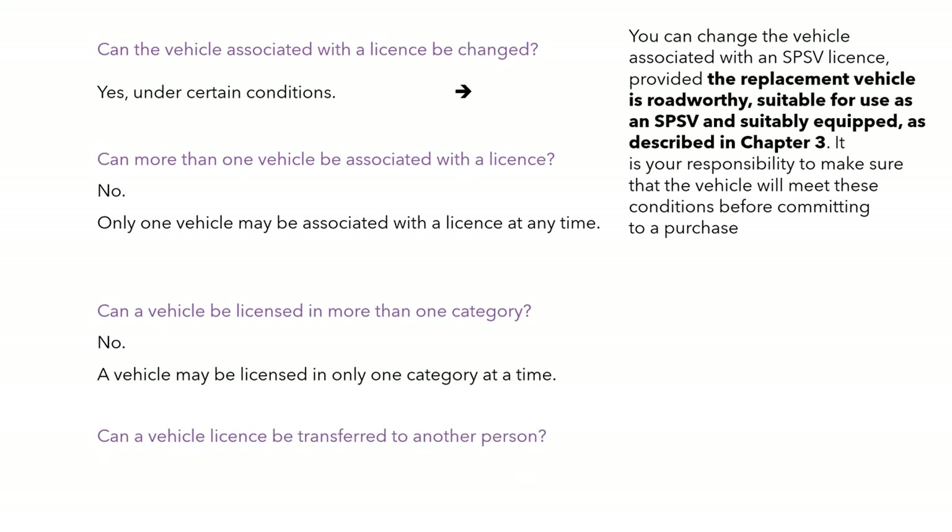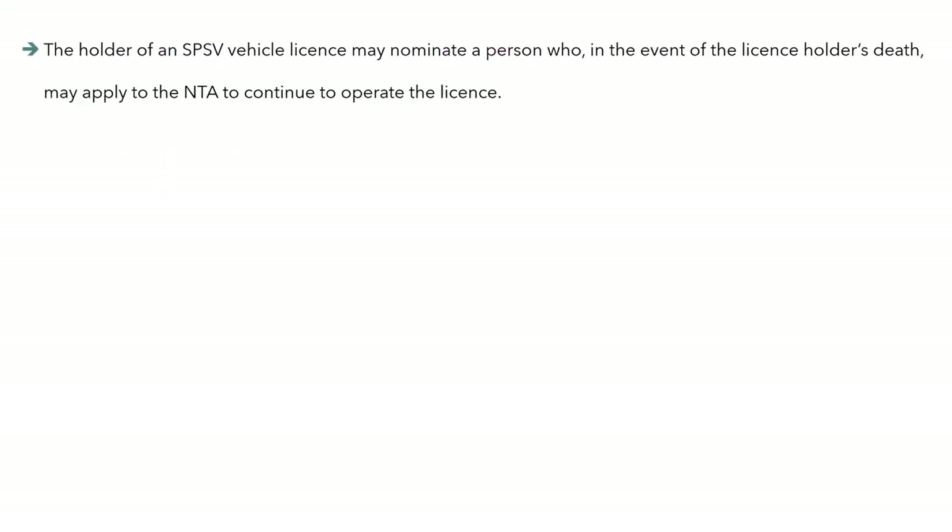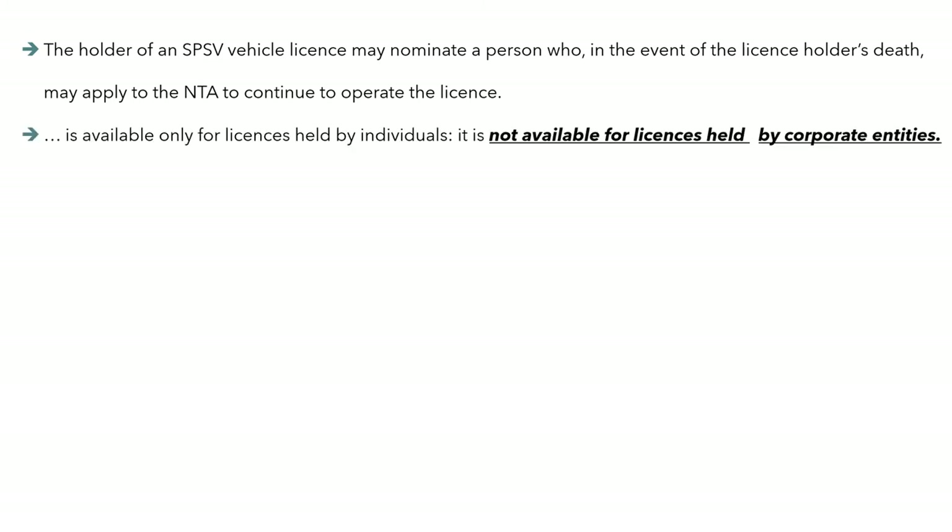Can a vehicle licence be transferred to another person? No. However, on the death of a licence holder, it can be reassigned to a prior nominee. The holder of a vehicle licence can nominate a person who, in the event of the licence holder's death, may apply to the NTA to continue to operate the licence. This is available only for licences held by individuals; for a licence held by a corporate entity or company, it's not available.